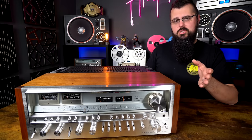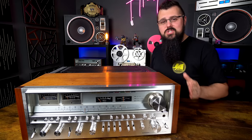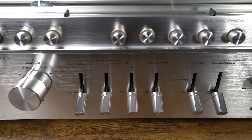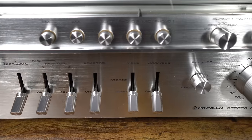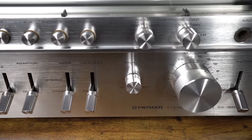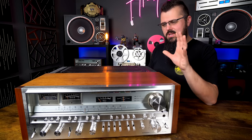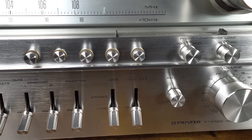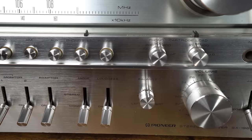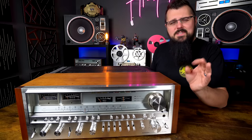Above the tone controls are your FM controls including the muting switch. Then come the input selectors: you have a duplication switch, two tape monitors, and an adapter that acts as another tape monitor. After that you have your stereo and mono switch. The switch you should be most cautious about on this unit — given how much power it has — is the loudness switch. I'd caution against using it on something this big; that's how you'll blow your speakers.